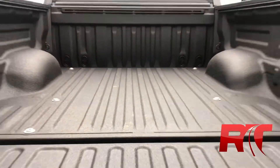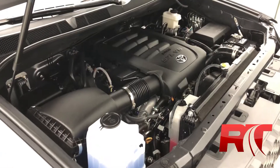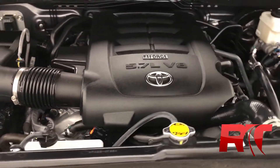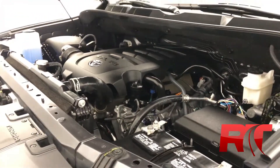Nothing like a little added durability in the truck bed. Moving on now to the 5.7 liter V8 engine with a 6 speed automatic transmission. This V8 engine pumps out 381 horsepower and 401 foot pounds of torque.